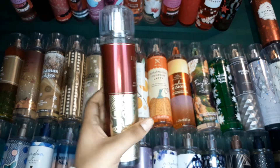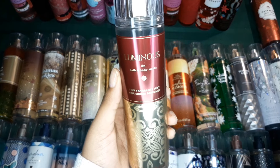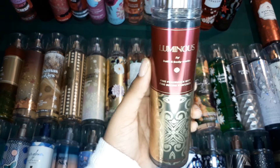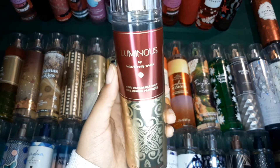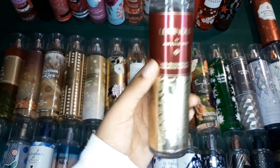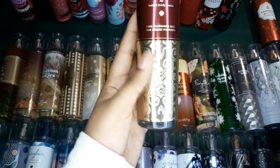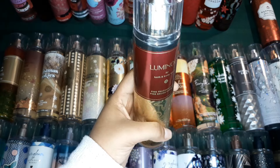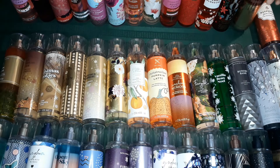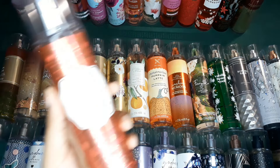I wore this scent last night to bed and I'm telling you guys, I literally woke up this morning still smelling the scent. It's very long lasting, very strong, very potent — if you wear it, someone will ask you what you're wearing. The bottle also has a very textured, nice feel — it's just very royal. You can literally see a difference between it and all the other scents, so you have to have that in your collection.